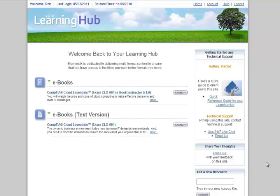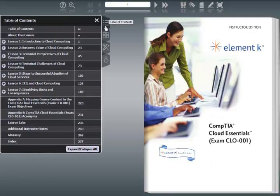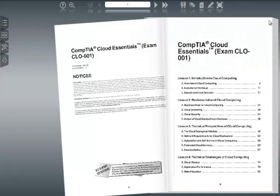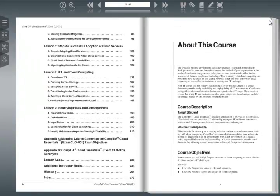The first is the Flash-based, and the second is a text-based version. I have to admit, the Flash-based one is pretty slick. It has the table of contents on the left that allows you to navigate, or you can double-click on the upper right-hand corner to turn pages and just flip through the book that way.